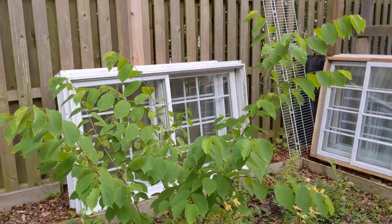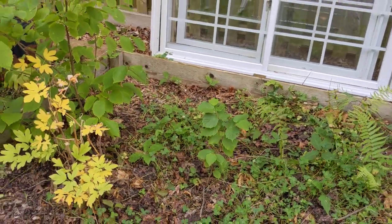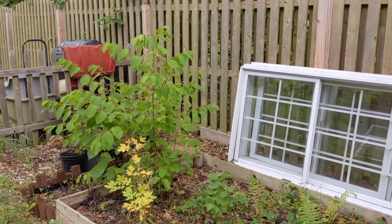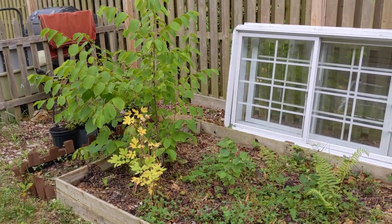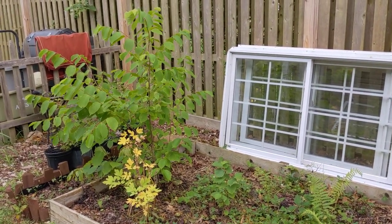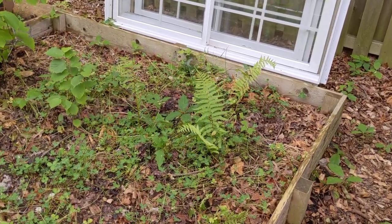This is an American hazelnut, and I have a little one right here too. I put these very close together — they do get to be very large, possibly 15-foot multi-stemmed shrubby trees, so they will take up quite a bit of space in this side yard. But they're wind-pollinated, like corn, so they have to be in close proximity to actually pollinate each other. So I put them right next to each other in this bed.